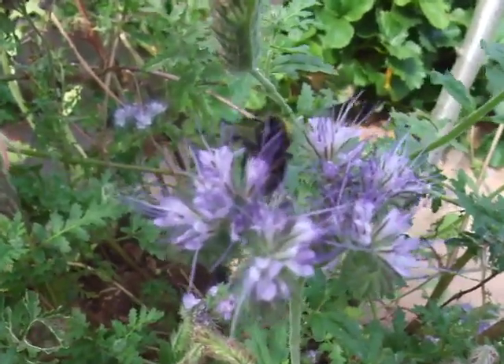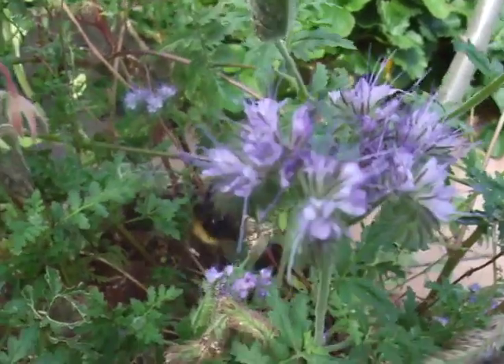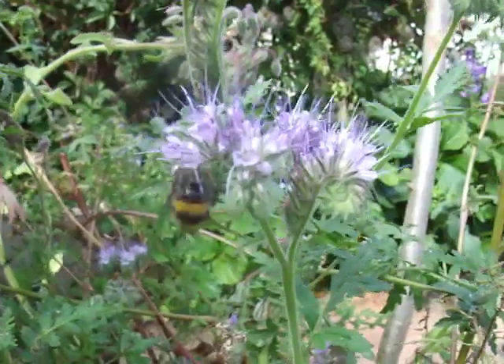I'm looking quite close here. This is unusual because she's actually got a damaged wing, so she's not able to fly, which is why I'm able to catch her for a little while.